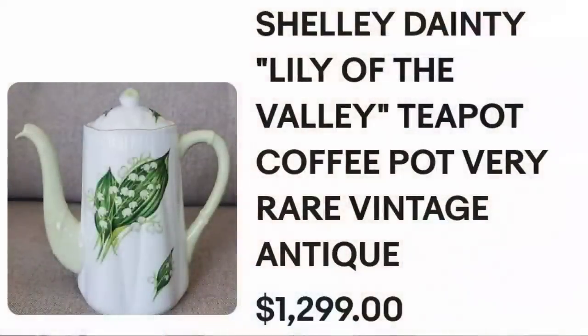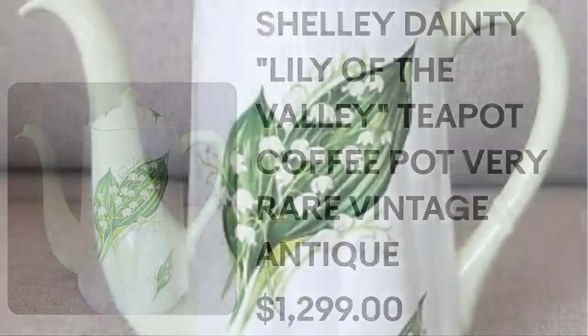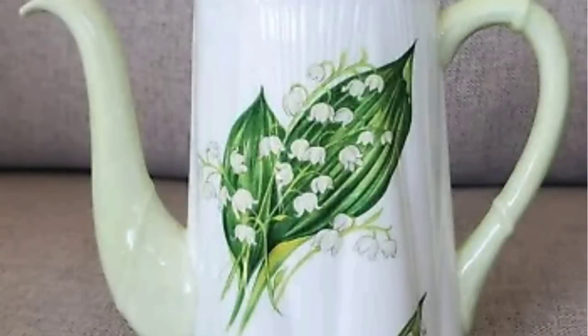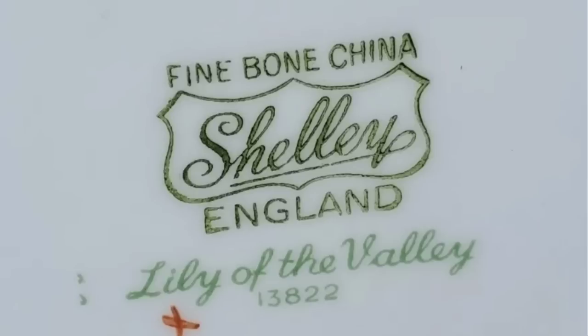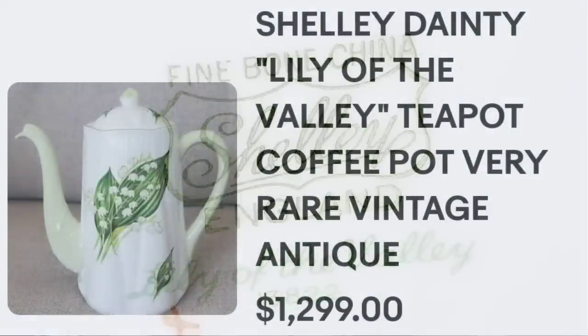Up next is another Shelly — one of my favorite Shelly patterns. This one is Lily of the Valley, a single teapot sold for over $1,200. This is a Shelly dainty Lily of the Valley teapot or coffee pot — technically a coffee pot. You can remember what is a teapot versus a coffee pot by the nursery rhyme: 'I'm a little teapot short and stout,' so a teapot is not tall and thin like this. They did put rare vintage and antique, and it sold for $1,299. Beautiful Lily of the Valley flowers on it, very thin streamlined design. On the bottom it is clearly marked Shelly England as well as the pattern name, Lily of the Valley. A great sale coming in close to $1,300.